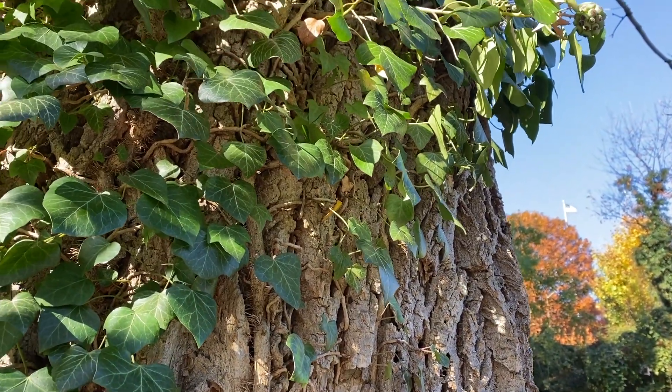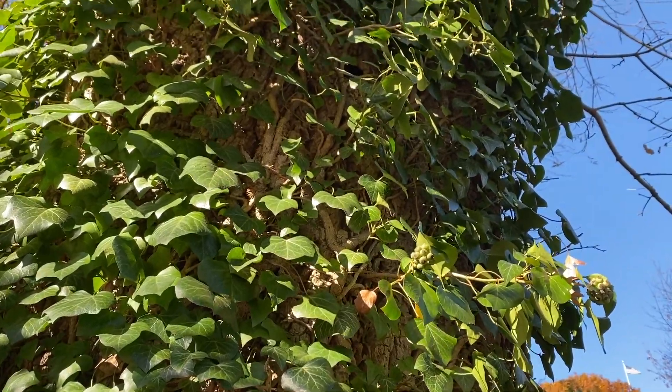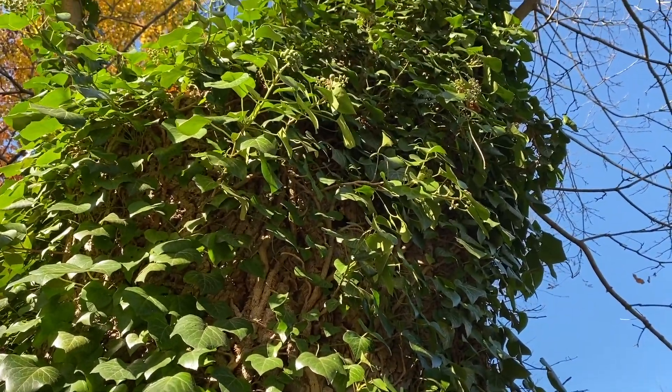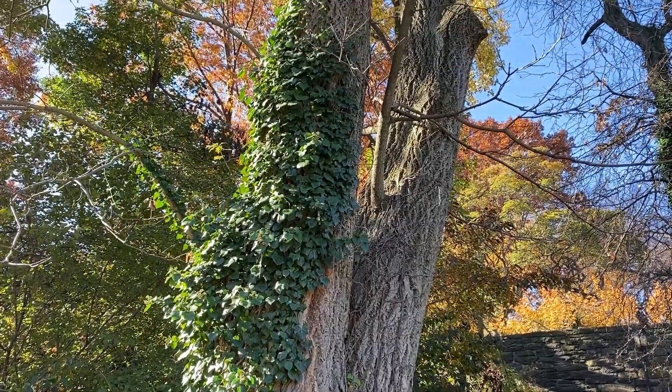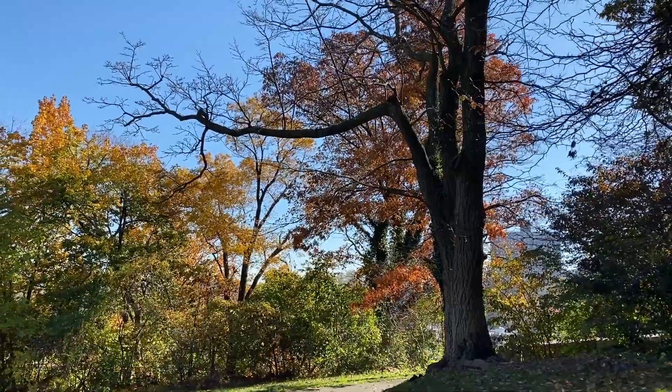Growing up the side is an ivy that's bearing all kinds of berries that the birds will eat too. That's one good thing about some of the ivy, like poison ivy — it's terrible for us, but the berries are highly nutritious for birds, and it's a native plant.